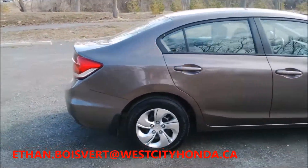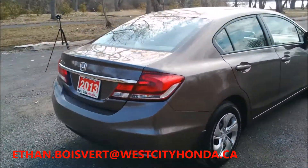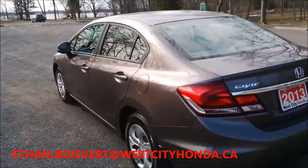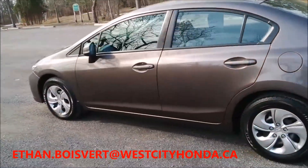It's in very good shape. This was a West City Honda courtesy car, so of course West City Honda serviced and used.